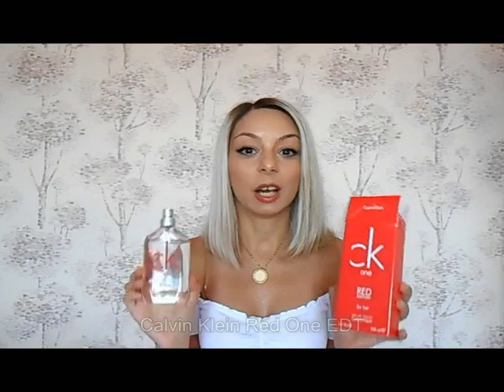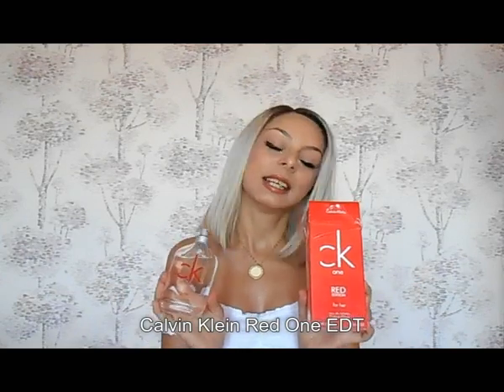The first fragrance I'm going to talk about is Calvin Klein Red 1. This is an Eau de Toilette and this is a floral, fruity, aquatic, ozonic fragrance — at least that's how it is labeled. I got this fragrance because I got a red Calvin Klein undergarment set, so I thought why not get the red Eau de Toilette for it. It has watermelon, musk, violets, patchouli, white amber, and floral notes.